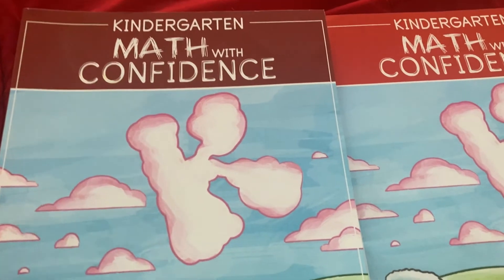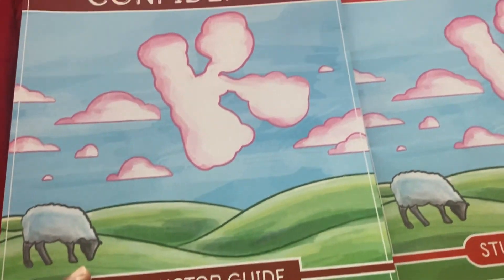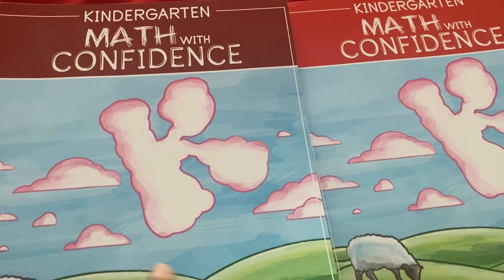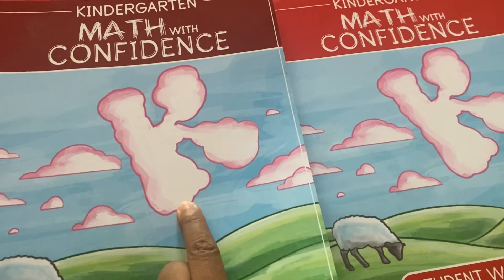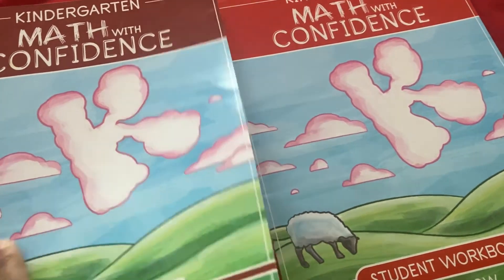So this is the curriculum - Kindergarten Math with Confidence by Kate Snow. I'm going to link in the description the people who did walkthroughs of this. I'm going to flip to the lessons we're on. This is the teacher's book, the instructor's guide, and this is the student workbook - I'll show you that too.